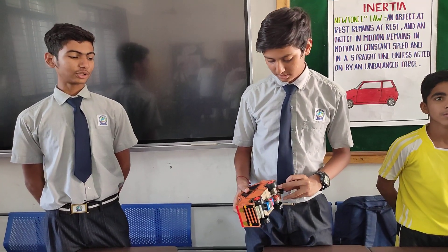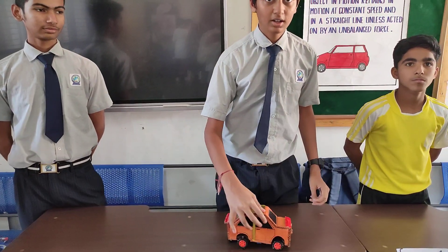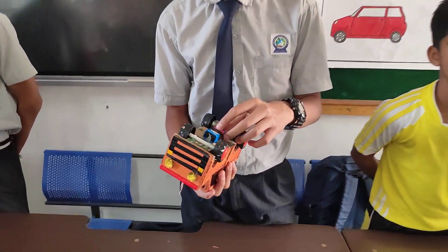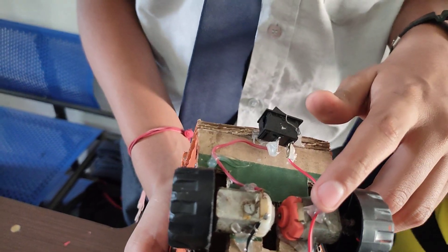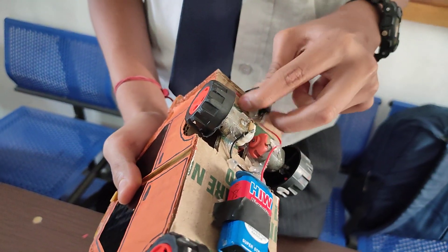This model works on the principle of electrical energy and Newton's First Law. It's moving because of the battery. Electric energy goes to the motor and the motor will spin. Because of the motor, the wheels will also spin, so it will move forward.